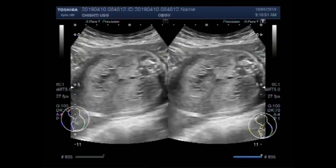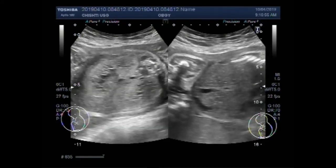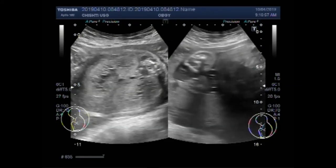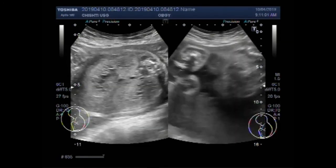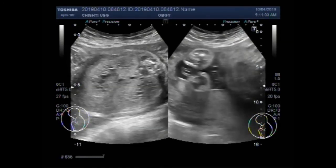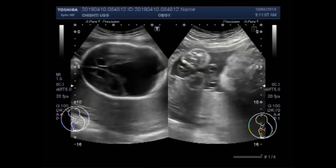The age of the fetus is about 31 weeks. Thanks for watching. Please subscribe to my channel, and if you like this video please click the like button. Thanks.